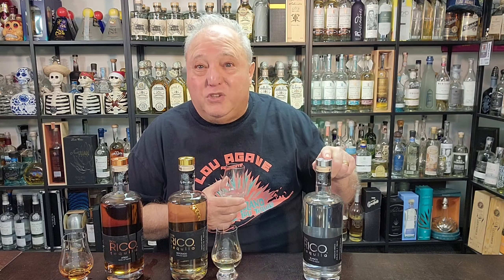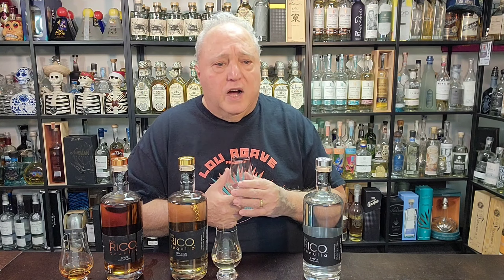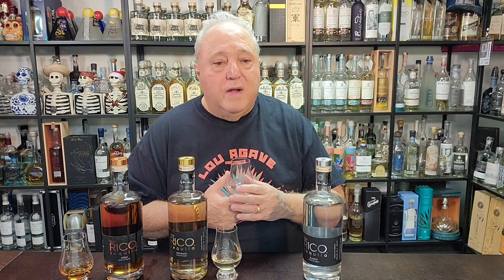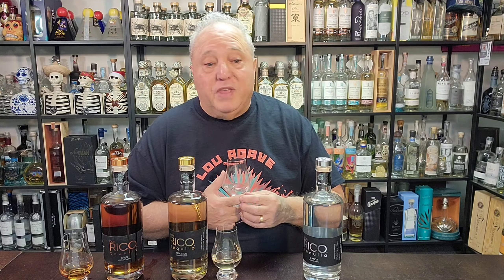You're going to like these. You should go to Total Wine in Texas — the Blanco's only $42, the Reposado is $50, and the Añejo, which is now a special Añejo, is $74. That's a pretty good price. It's in a few Total Wines in California. They want to be moving to Spec soon and Twin Liquors. Their plan is to expand to Arizona, Colorado, New Mexico real soon, then Illinois, New York, and Florida by the end of the year.